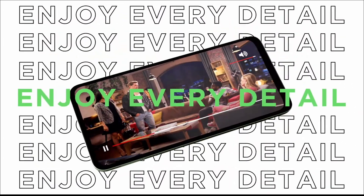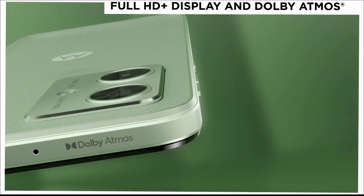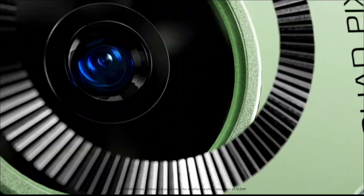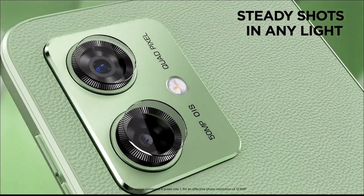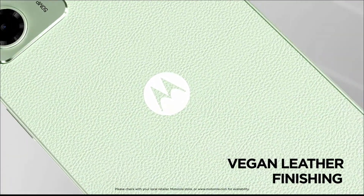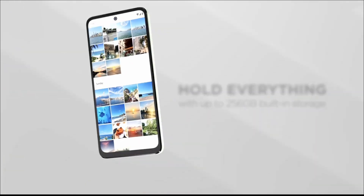However, its charging speeds could have been better, and only one major software upgrade is promised — this is a major problem with Motorola phones. But for the price, it provides solid value for money.